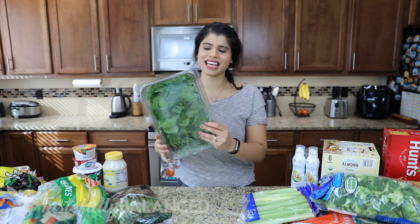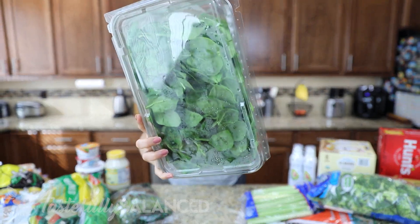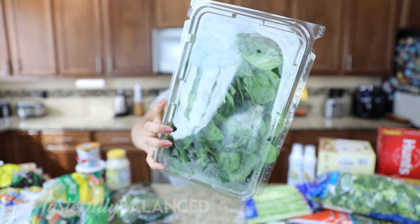I also got a big box of spinach. Spinach is something we go through very, very fast.